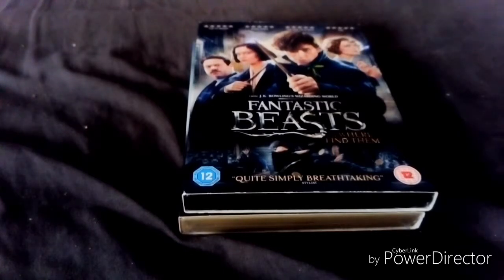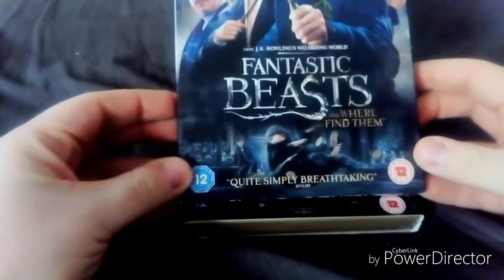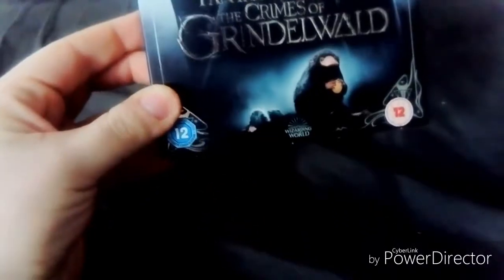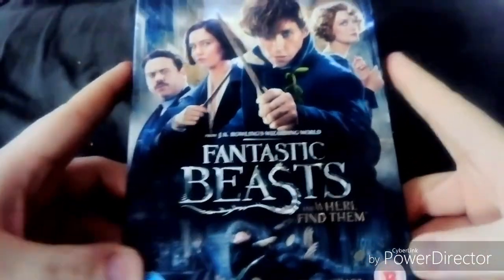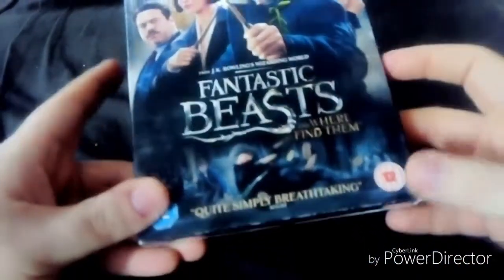What's up everyone, my name is Matt Wolverine and welcome back to another unboxing video. Today I'm going to unbox Fantastic Beasts and Where to Find Them and The Crimes of Grindelwald. Let's start with this one — the first Fantastic Beasts in the series, which is a prequel to the Harry Potter films.